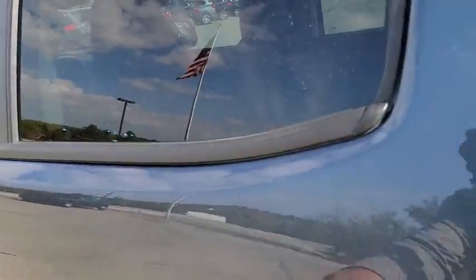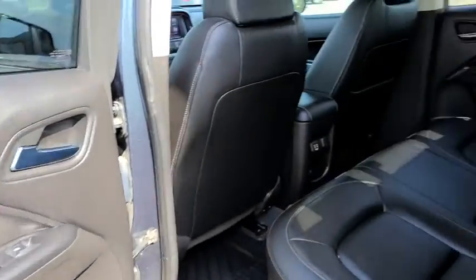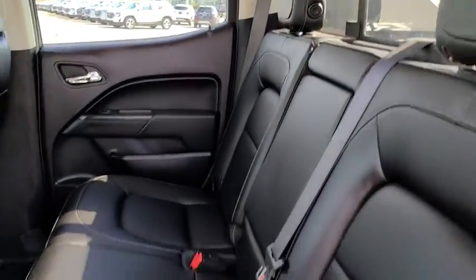Heated front seats, heated steering wheel, heated front driver and passenger seats, trip computer, tachometer, HD radio, panic alarm.